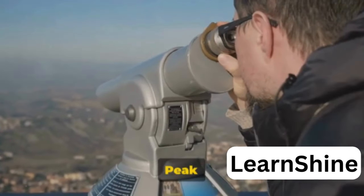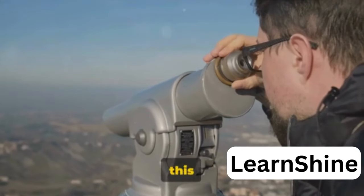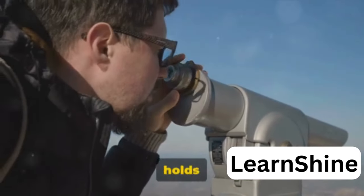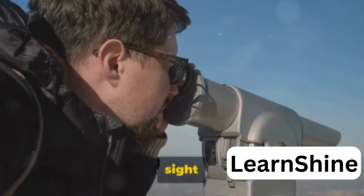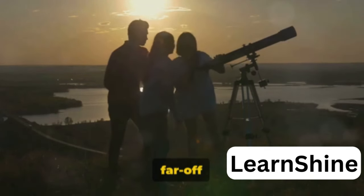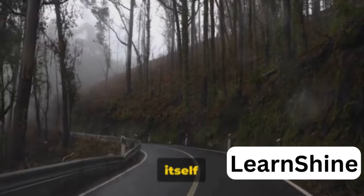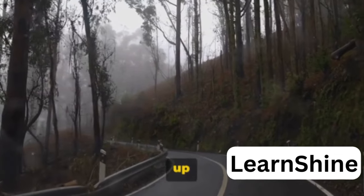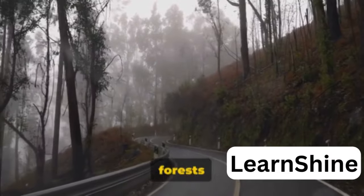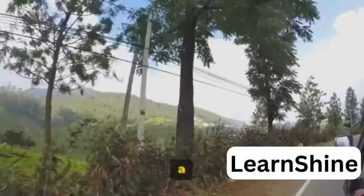The allure of Databeta Peak doesn't stop at its height. A unique feature of this peak is the Telescope House, run by the Tamil Nadu Tourism Development Corporation. It holds the promise of a panoramic view of the surrounding landscape — lush green valleys, rolling hills, and far-off plains, all laid out before your eyes like a live canvas painted by Mother Nature herself. The journey to the peak itself is an adventure — a thrilling drive up winding roads with hairpin bends, surrounded by verdant forests. As you ascend, you can feel the temperature dropping, adding a chilly thrill to the journey.